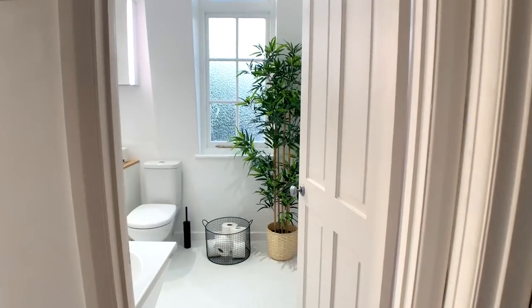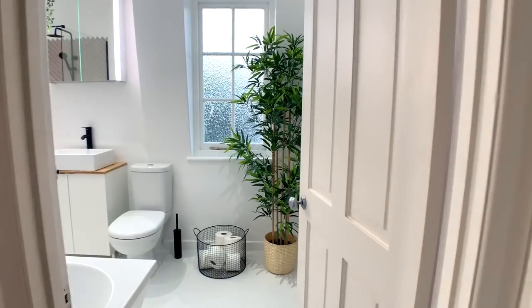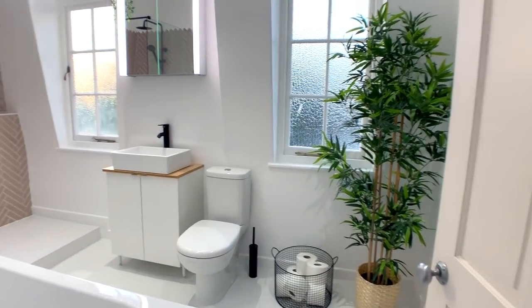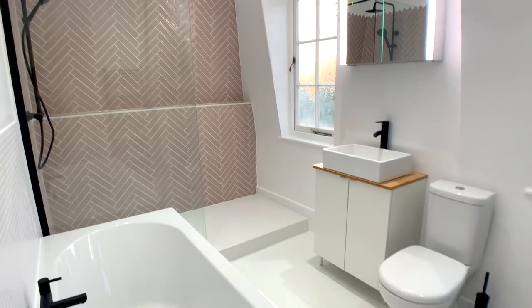I'm a sweaty mess right now — we've just walked up and down the stairs and it is blooming hot — but I wanted to show you that my bathroom is finished! They've literally just finished it. I can't use it until tomorrow because they've just put seal around the skirting boards and it needs to dry, but I need to show you. As you walk in — oh my gosh — I just love this view.